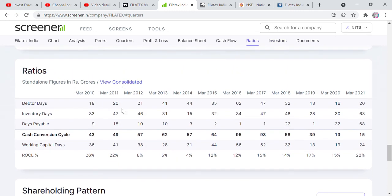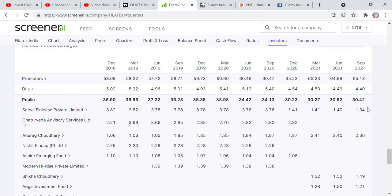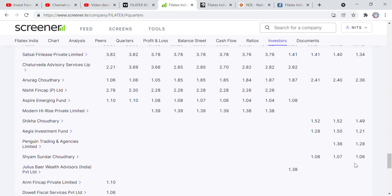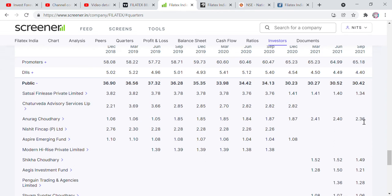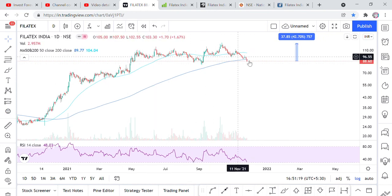Looking at promoter holdings: as of June, promoters hold 64.99%, which has increased to 65.18%. DIIs hold 4.4%. Public shareholding has decreased. FIIs have increased their holdings. Overall the institutional interest in this company is growing.